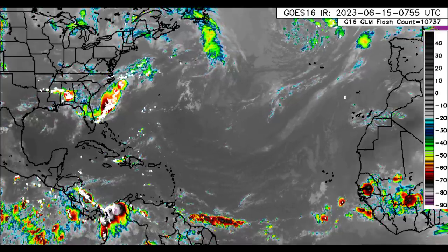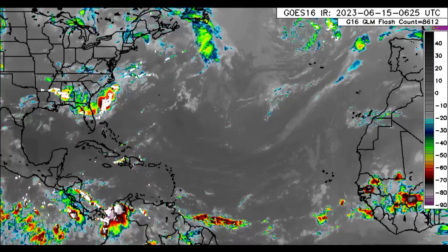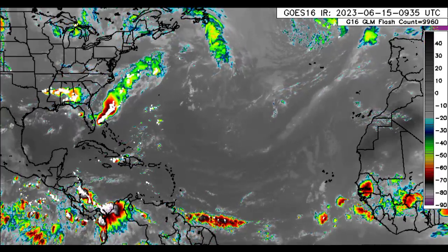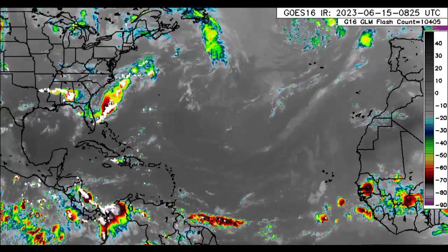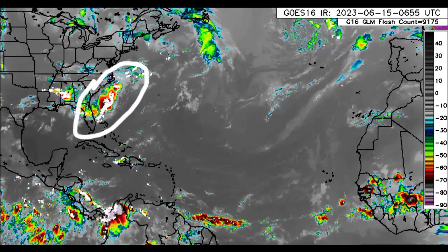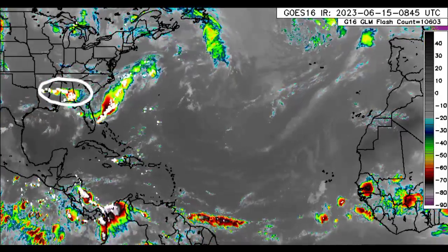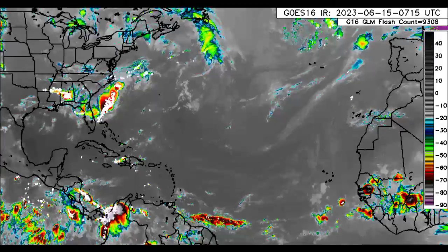As we return to this satellite imagery, we can definitely see that there's quite a bit going on across some sections of the North Atlantic. We see lots of activity off the southeastern U.S. and also inland across some of these states, going to Mississippi and Alabama. But we're going to be focusing on the tropical Atlantic, of course.